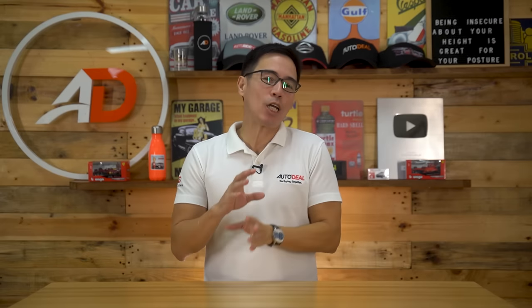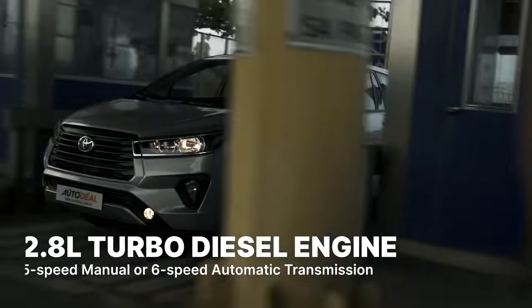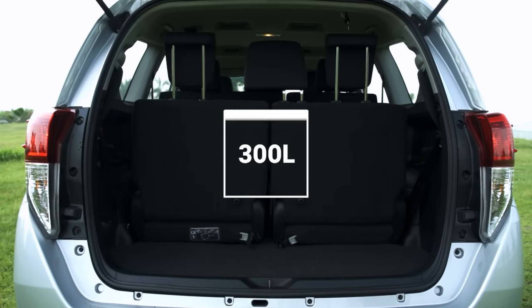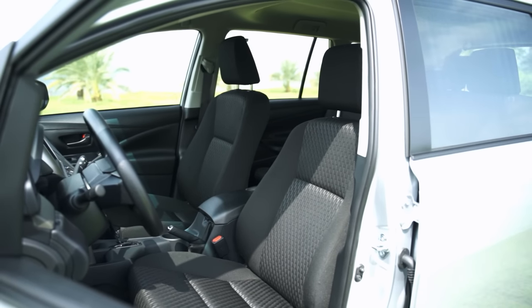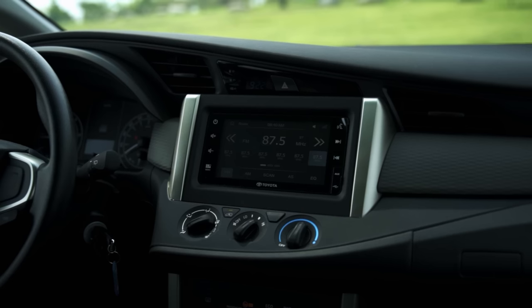We can't mention these 7-seaters without the Toyota Innova, which arguably started the MPV segment. While only select variants come in under 1.5 million Philippine Peso, they offer a powerful 2.8-liter turbo diesel engine, a choice between a 5-speed manual or 6-speed automatic gearbox, and room for seven with cargo space. It may lack the high-tech features of rivals, but it gets the basics right with a 7-inch infotainment system with Apple CarPlay and Android Auto, plus the tough Toyota reliability everyone enjoys. You really can't go wrong with the Innova if you want more power.